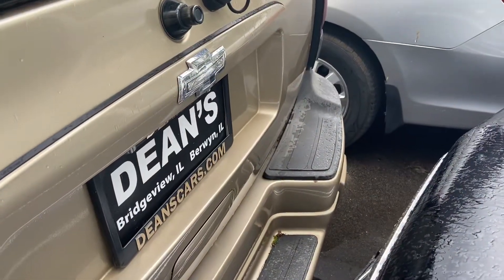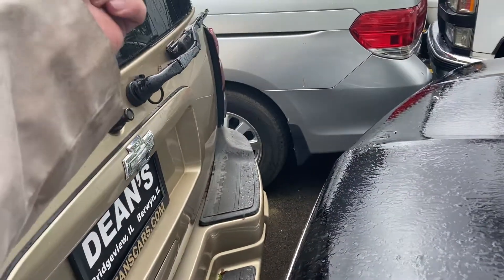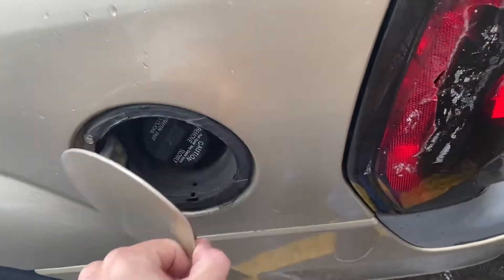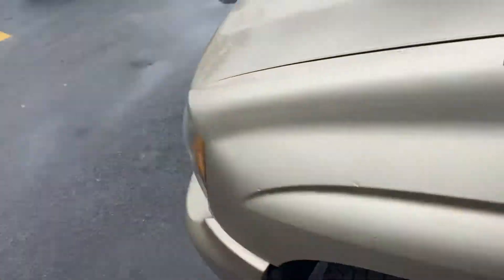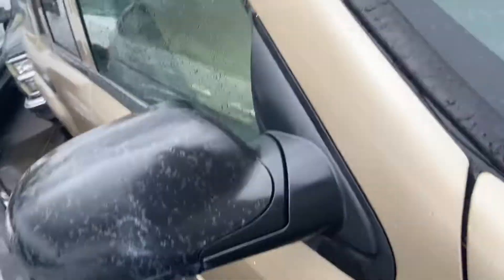It has a nice chrome bow tie on the back. This button controls the opening of the back hatch, and the lever down there controls the tailgate itself. There's also a fuel door. Under the hood you have a 4.2 liter straight six — I believe the net output was around 275 horsepower. Back in 2002 they had two.